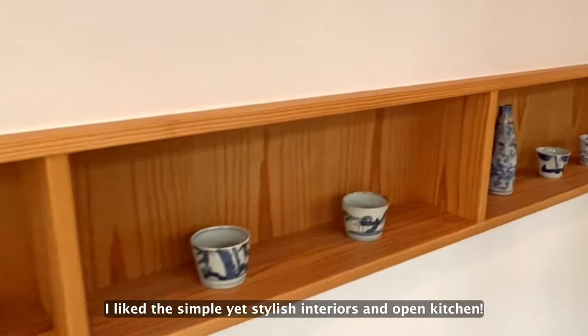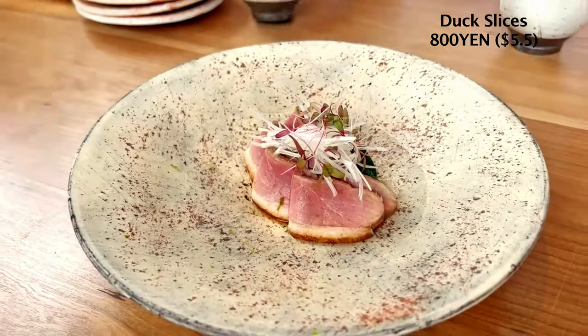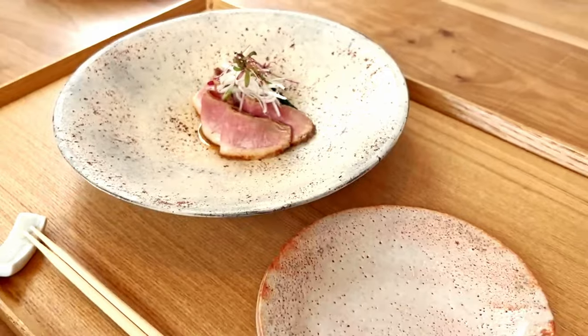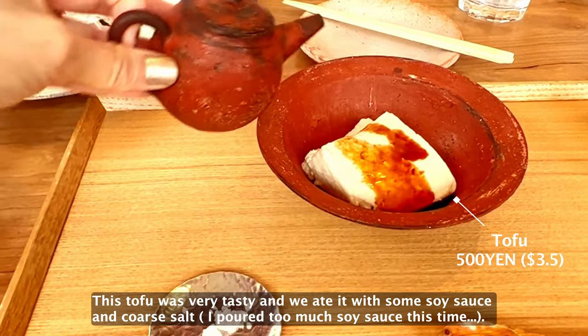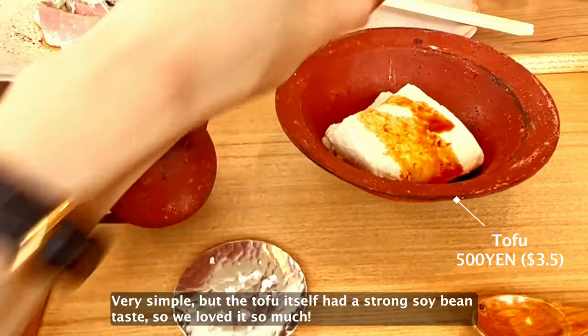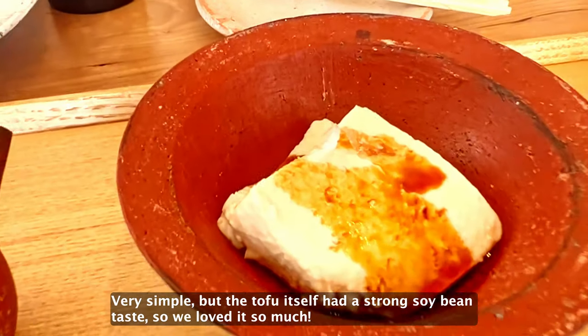I like the simple yet stylish interiors and open kitchen. We had some appetizers before our soba noodles. This tofu was very tasty, and we ate it with some soy sauce and cold pork. Very simple, but the tofu itself had a strong soybean taste, so we loved it so much.